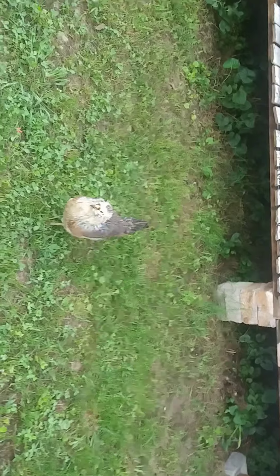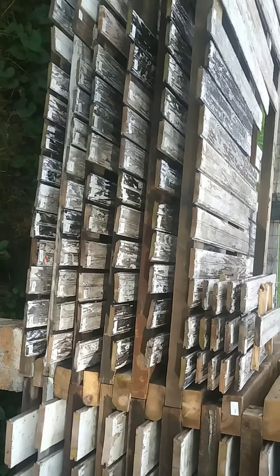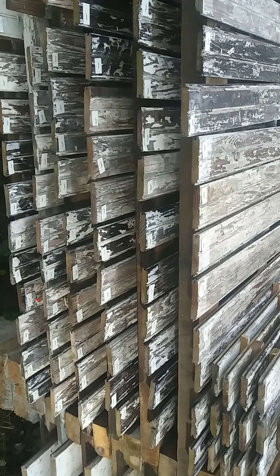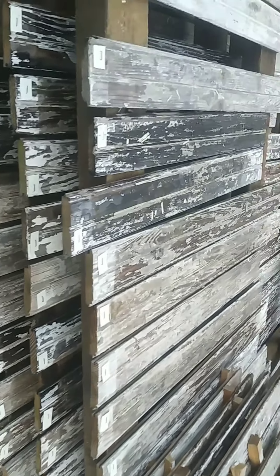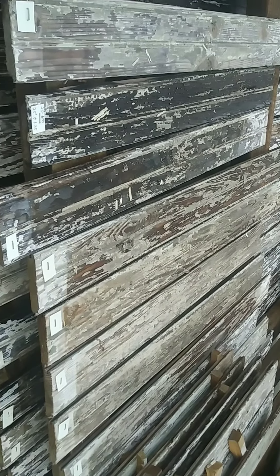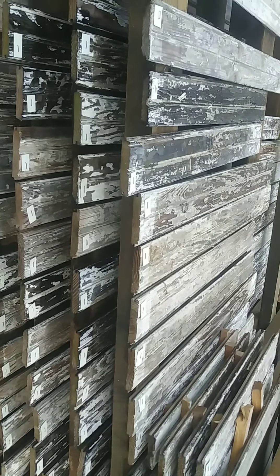We've also got the shiplap over here. He was working really hard yesterday getting the racks built for all the shiplap, which he is going to pressure wash again — it needs to be cleaned again. And we've got this beadboard. This beadboard right here came out of a 1938 house that had a chimney fire in part of the house, and it kind of charred this beadboard a little bit right here.